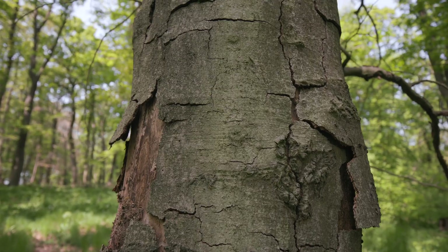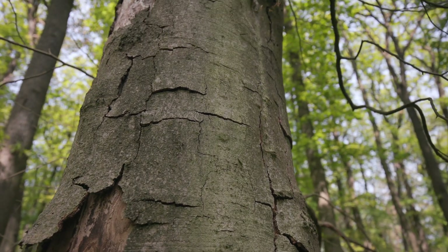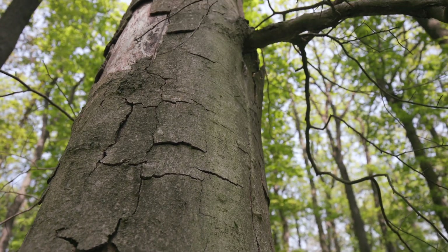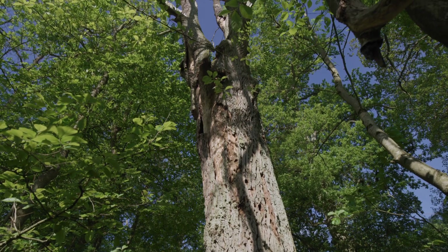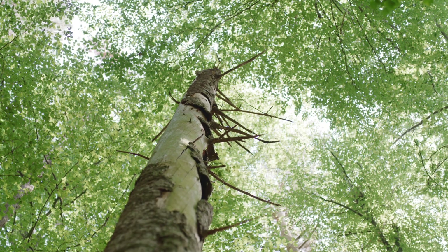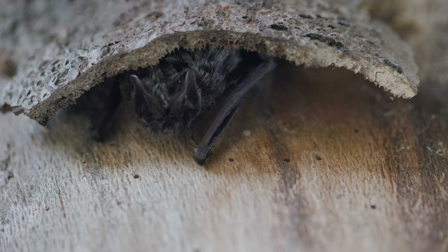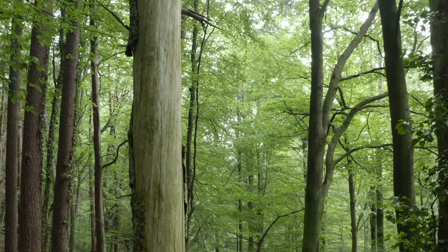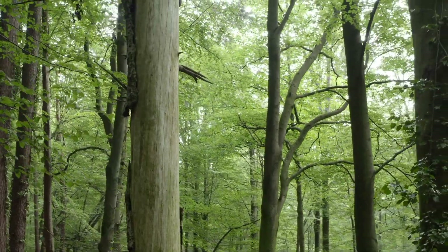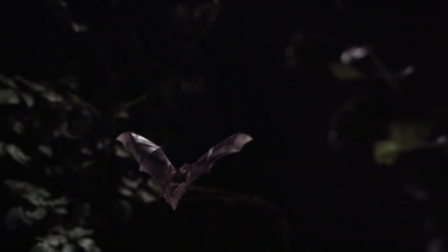The Barbastel bat sleeps during the day in its modest home. Its ideal habitat is a spacious crack under the bark of an old tree — it doesn't matter whether it's oak, spruce or beech. A crack in bark isn't stable enough to be a permanent home, which is why these bats need a number of suitable homes so they can move around if necessary.